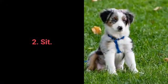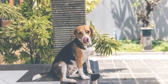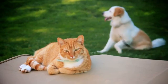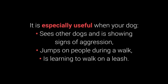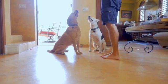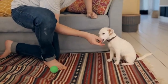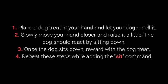Number 2: Sit. We all know sit as one of the most basic commands, but do we understand why it's so useful? Distraction is one of the best methods to prevent your dog's unwanted behaviors. The sit command is one of the most useful for distracting dogs during a walk — especially when your dog sees other dogs and shows signs of aggression, jumps on people, or is learning to walk on a leash. As you've seen throughout this video, the sit command is also useful for training other commands. Dogs can learn to sit with relative ease starting from about 7 weeks old. How to train your dog to sit? 1. Place the treat in your hand and let your dog smell it. 2. Slowly move your hand closer and raise it — the dog should react by sitting down. 3. Once the dog sits, reward with the treat. 4. Repeat these steps while adding the sit command.